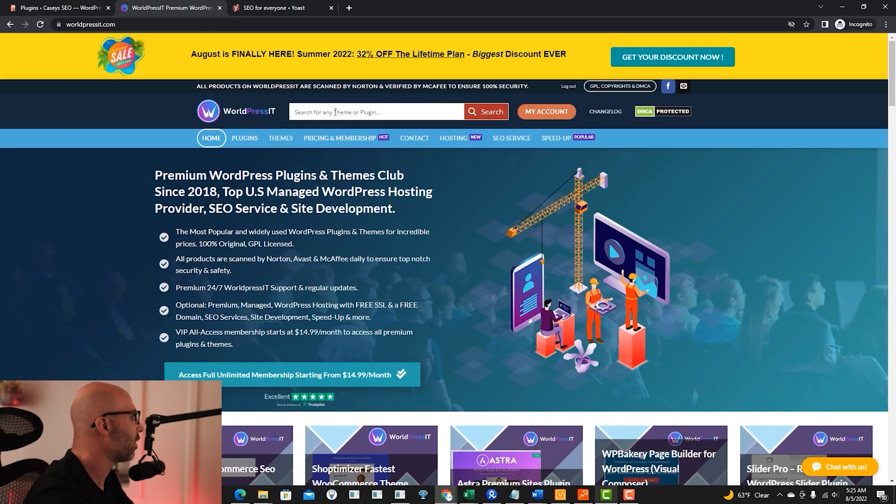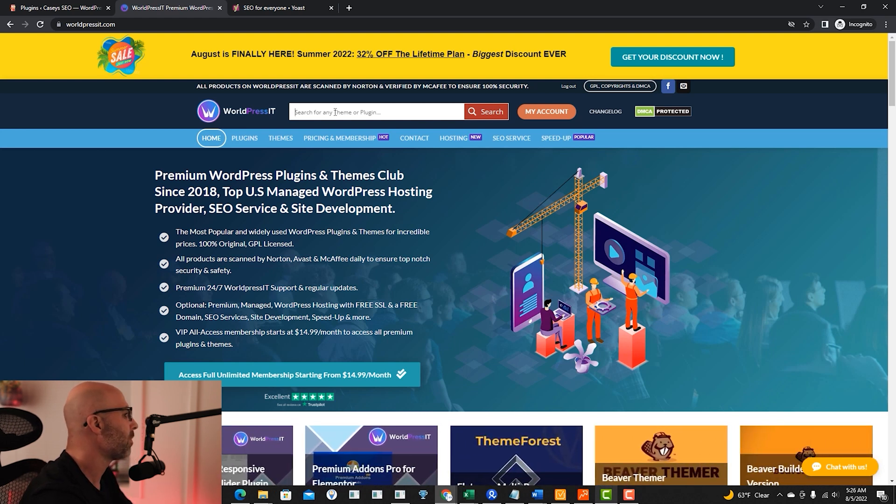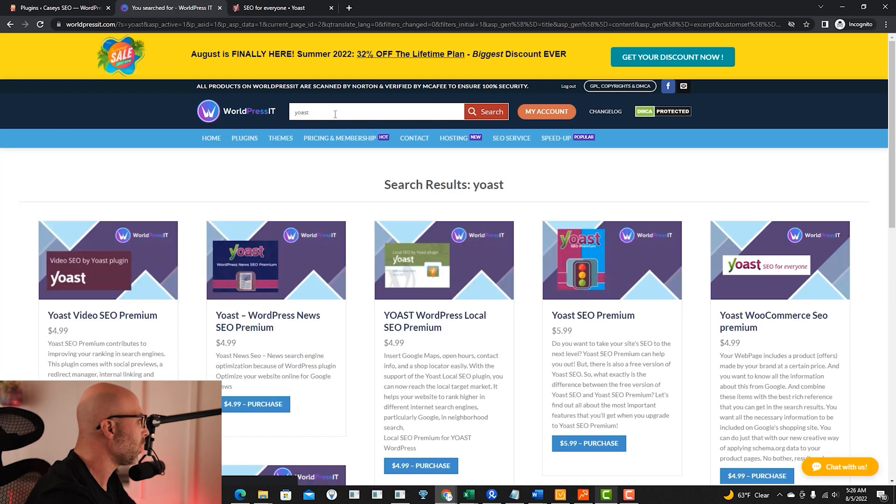For example, I'm going to be making a video on the Yoast premium plugin. If you just go ahead and type in Yoast, you will see there's the premium version. You can pay $4.99 for this version and you will get updates, or you can pay a monthly fee or a yearly fee, whatever you want. You do get updates, though sometimes you do have to go back in and download the plugin from the website and then re-upload it.